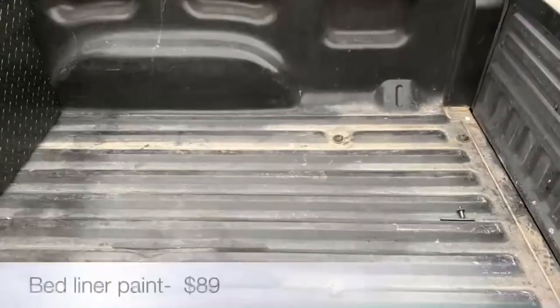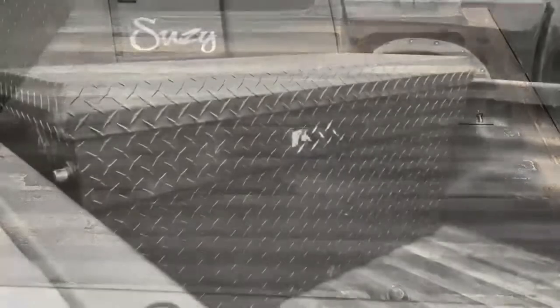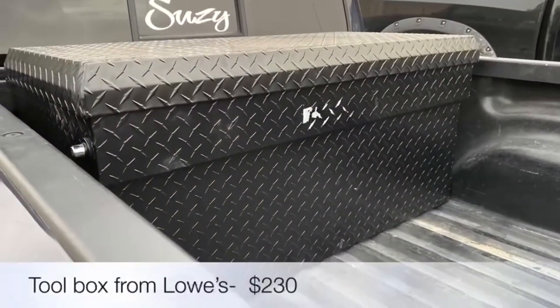Bed liner was purchased at Walmart and was self-applied — this gives the bed of your truck durability. A toolbox from Lowe's provides utility to your setup.